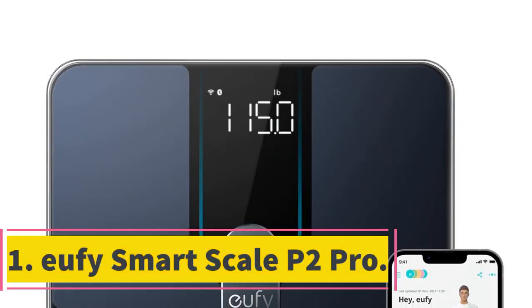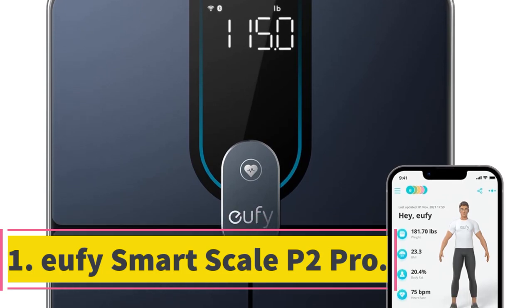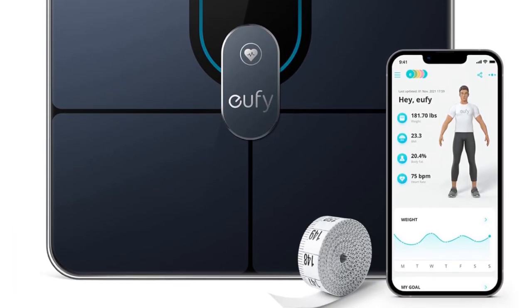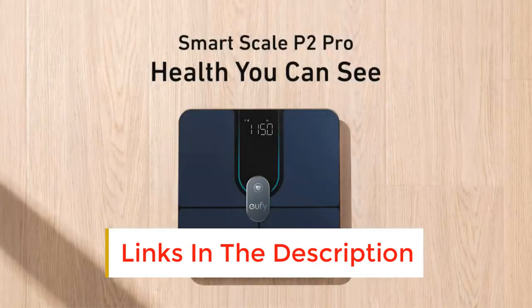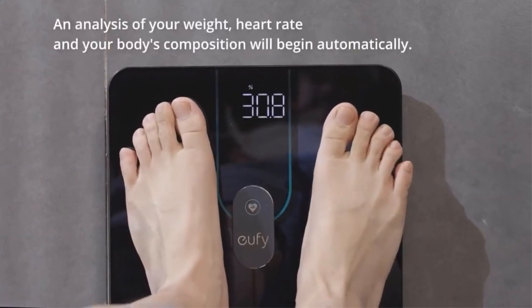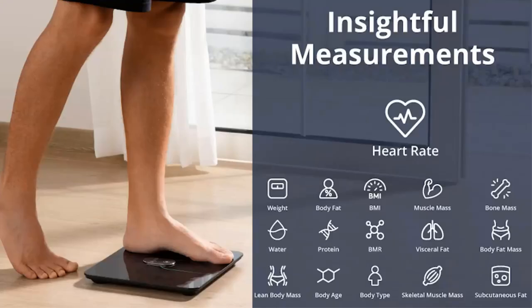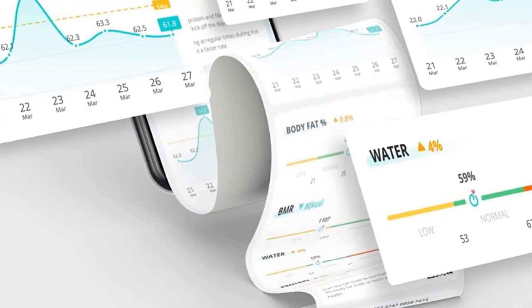Number 1: Eufy Smart Scale P2 Pro Full Body Composition Analysis. Track your daily progress and monitor 16 detailed measurements of your body including weight, body fat, BMI, muscle mass, bone mass, and even your standing heart rate. The sensitive ITO coating technology on Smart Scale P2 Pro allows you to step on anywhere for the Bioelectrical Impedance Analysis (BIA) to still give insightful readings.